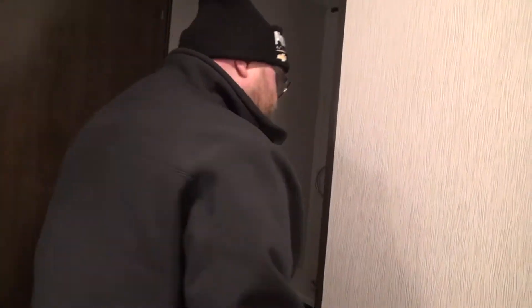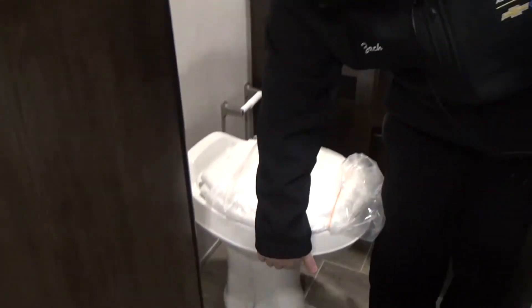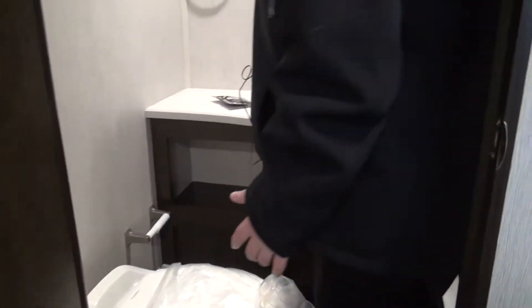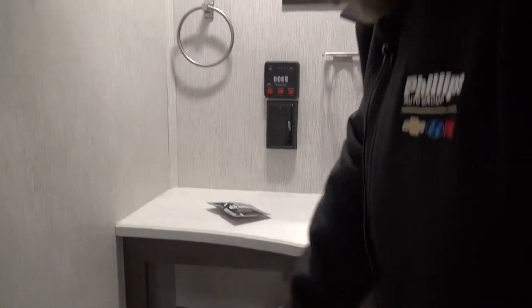Then we do have our bathroom right here. It's a nice size bathroom. We have our toilet right here, our sink with our mirror to get ready, and we do have our checks for our tanks. It's a nice size sink with storage underneath for hand towels, soaps, anything you need. And then you do have this beautiful shower with the surround with these accents — it kind of gives it a stone look. And then, of course, your fan in the shower.